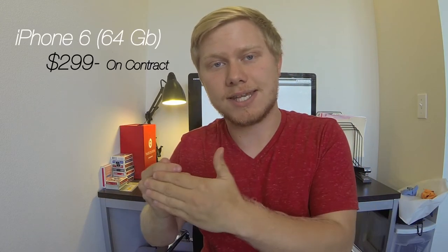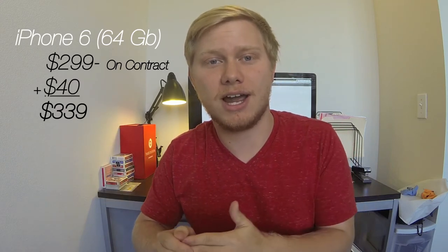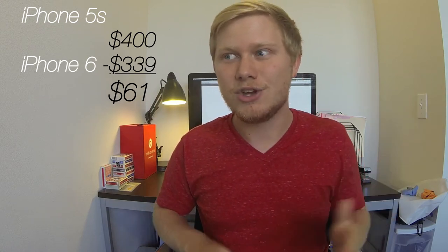But wait one second. At AT&T or any of these providers, they usually have you pay an activation fee — about $40 when they activate your phone. So if we add up the price of the iPhone 6 plus that activation fee, that comes out to about $339, so around $340. Now if we sold our iPhone 5S for $400 and subtract the two, you make $61 for selling your 5S and getting the brand new iPhone 6. So basically, you're making money from getting the iPhone 6 if you have a 5S. That's why I'm making this video — I will be making possibly $61 from buying the iPhone 6.